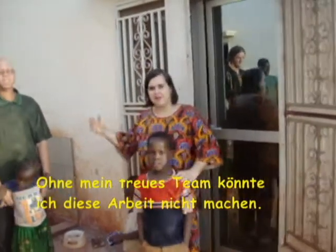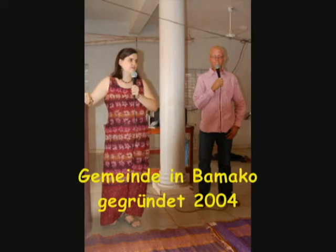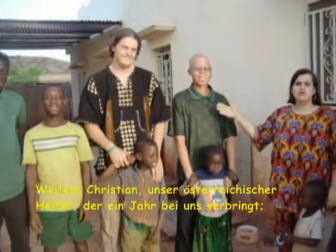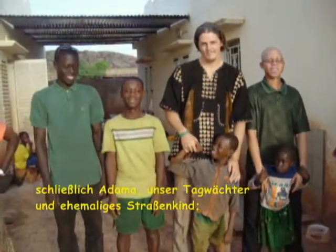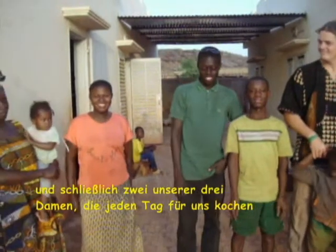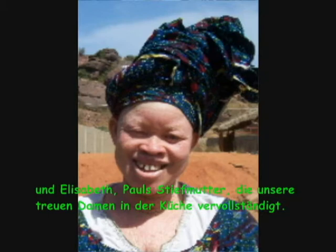I could not do this work if it wasn't for my faithful team. This is Paul, my 22-year-old assistant, who is my local leader and pastor of my three churches. Then there is Christian, an Austrian volunteer who is here with us for one year. Finally we have Adama, who is our day guard, and Dami, who is our night guard. Then there is Shaleem, who is our driver — one of our kids who is all grown up. And finally, two of our three ladies who cook for us every day: Fanta as well as Rosalie. And Elizabeth, Paul Stepman, who completes our faithful ladies in the kitchen.